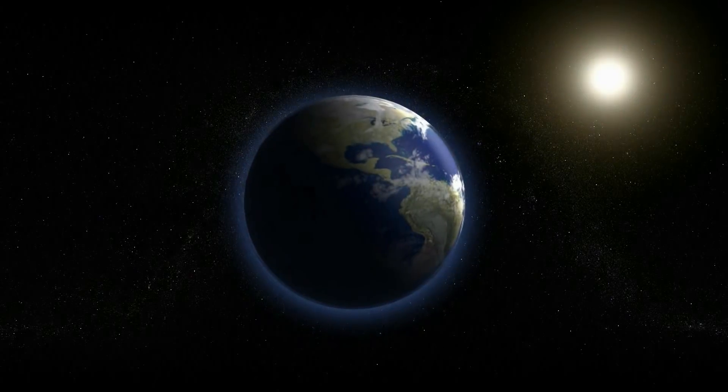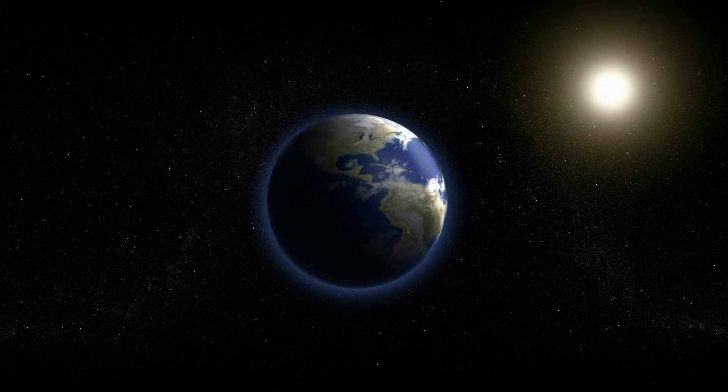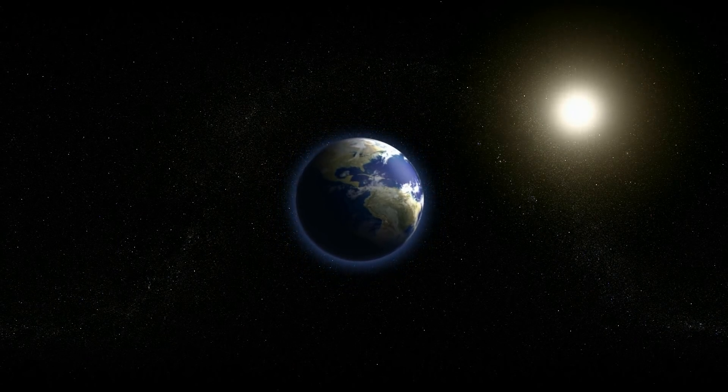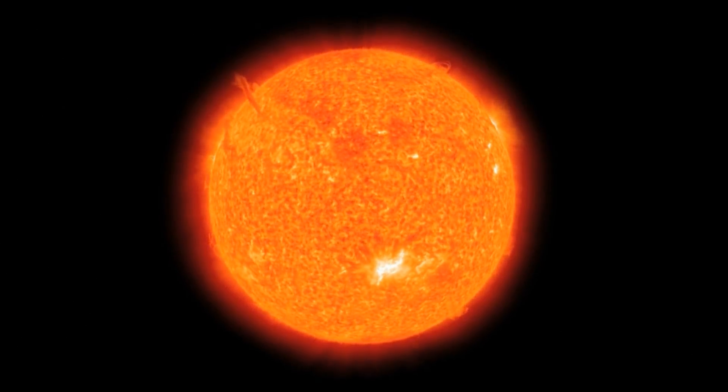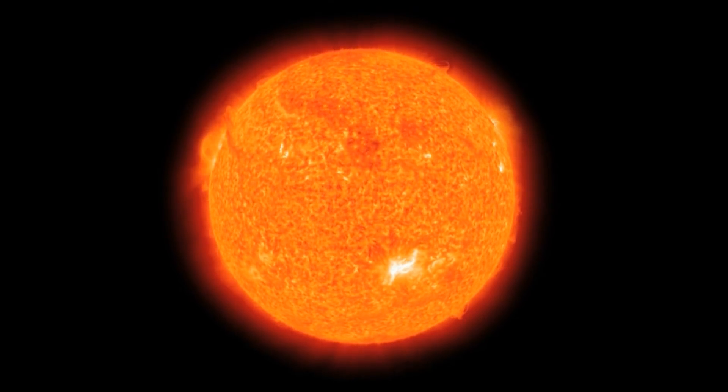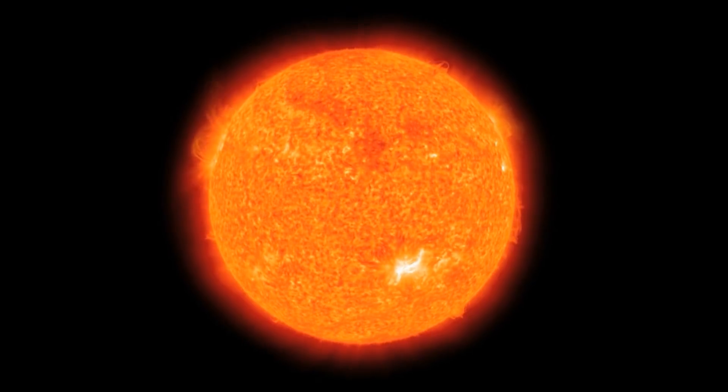As we speak, the sun fuses 600 million tons of hydrogen into helium every second in its core, where the temperature reaches 27 million degrees Fahrenheit. At this rate, the sun has enough hydrogen in its core to continue giving us that needed energy for another 5 billion years.